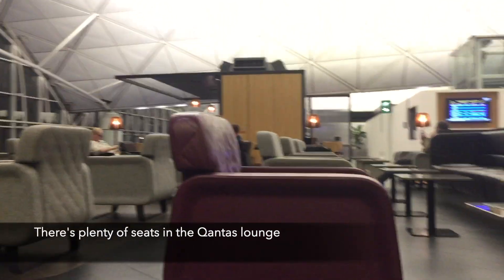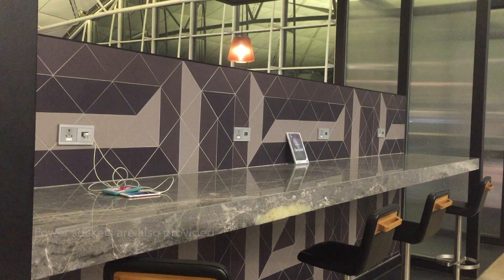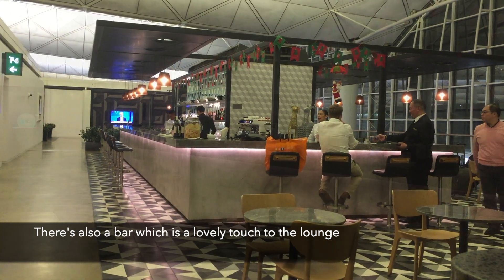There's plenty of seats in the Qantas Lounge, which is one of their best assets. Power sockets are also provided. There's also a bar, which is a lovely touch to the lounge.